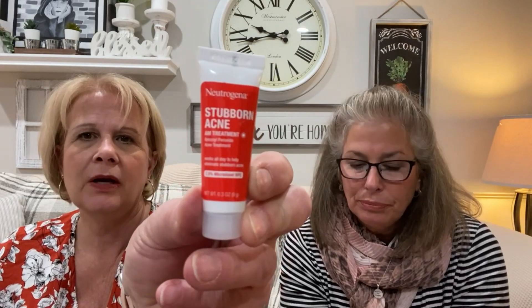Next is a Vital Proteins strawberry lemon beauty collagen. I thought it was a tampon sample but it's actually a collagen drink mix — full size is $24.98. It's got 12 grams of collagen for skin, hair, and nails. You put it in water and drink it. Then there's a Neutrogena Stubborn Acne AM Treatment — full size is $9.97. I won't need this, I'll just throw it at my daughter.